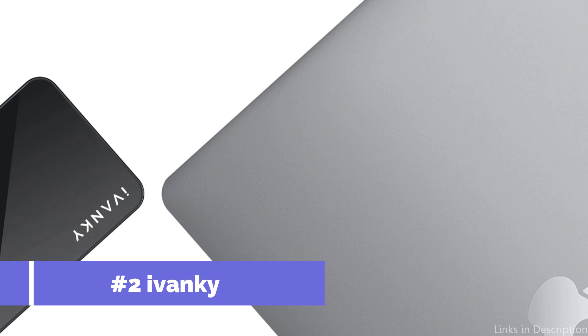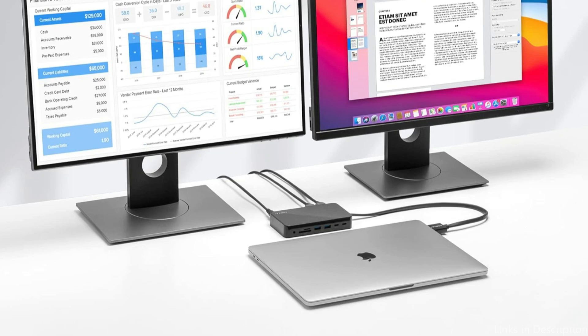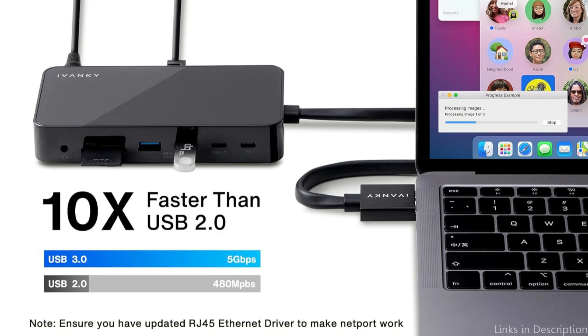On number two, we have the Ivenki VCD Zero 3 Docking Station. When it comes to enhancing the functionality of your MacBook Pro M3, the Ivenki VCD Zero 3 Docking Station is revolutionary. With so many capabilities, this docking station is a strong and useful addition to your laptop. With its 180-watt power adapter, this dock can effectively charge PD-USB-C devices up to 18W and laptops up to 96W.